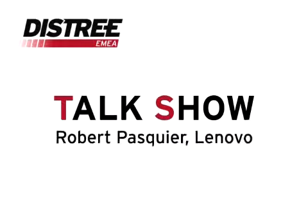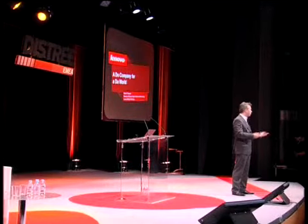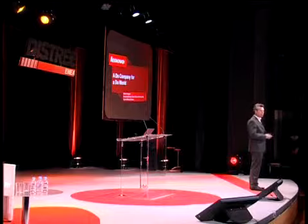Good morning. I was already here last year, and I can tell you it's a very special situation to be here on the stage because you don't see a lot. You don't see the faces. You don't see if someone is smiling or sleeping or if people are going out of the room. So if the last person is going out, I ask him to put on the light so that I do not continue to talk.